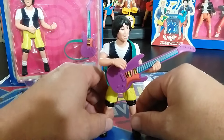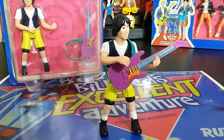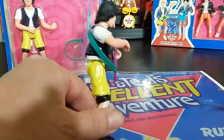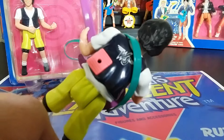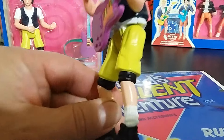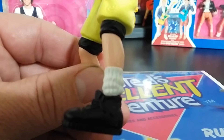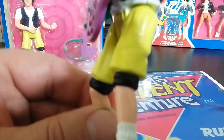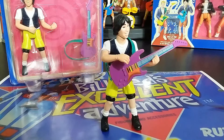He doesn't really hold the guitar well — it just rests in place. So if you don't have the strap, good luck having him hold it. You might want to tape it on or put a rubber band around his hand. He looks kind of weird with his yellow shorts and vest. They do tampograph the Wild Stallions logo on, and he also has some writing on his pants — I think it says 'Save the Humans.' There's not much to the figure.